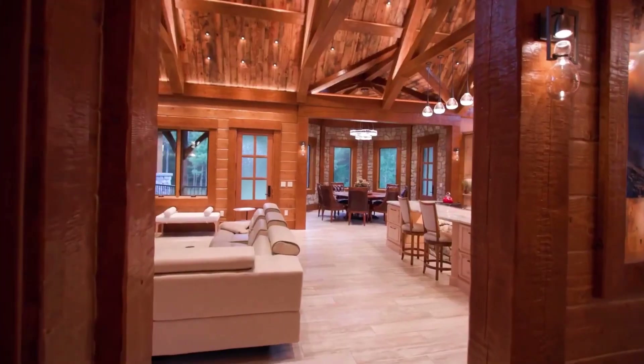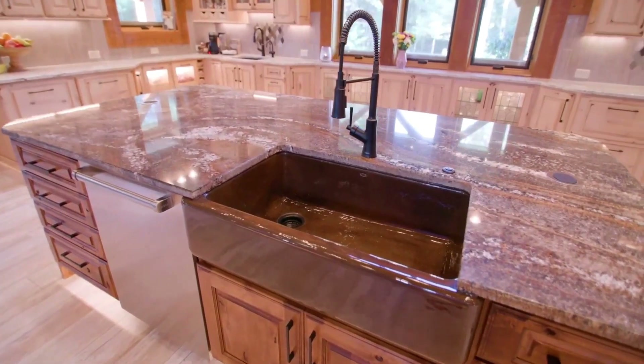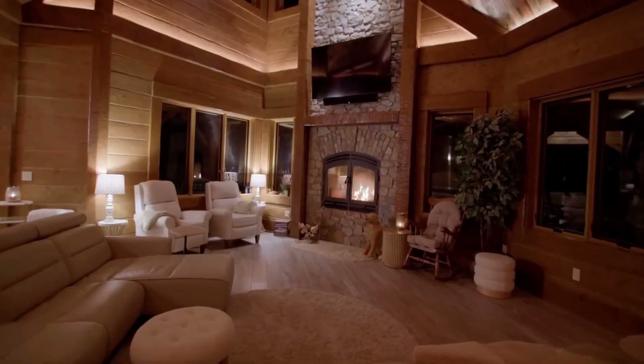A Lutron-powered lighting system illuminates the entire home, offering flexibility and predefined scenes for different moods. The combination of vaulted spaces and cathedral ceilings enhances the beauty of the timber trusses, creating an awe-inspiring visual journey.